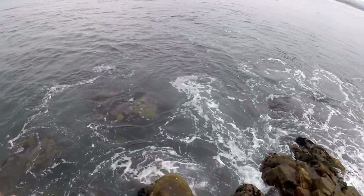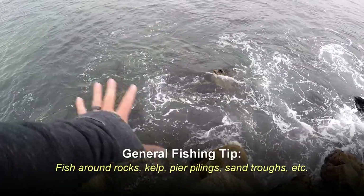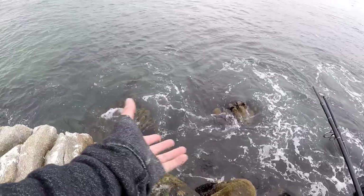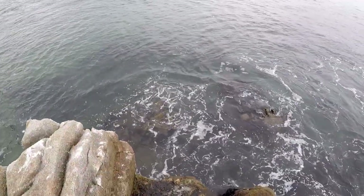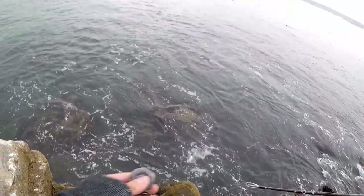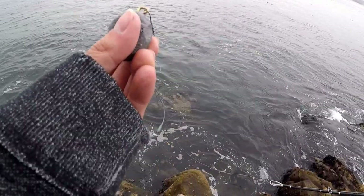Beautiful, beautiful waters, lots of structure. Structure means there's fish around — fish like to hide around structure. It is a little sketchy to fish around structure like this with all the wave splashing, so if you're going to do so bring a heavy weight, maybe a heavy torpedo.